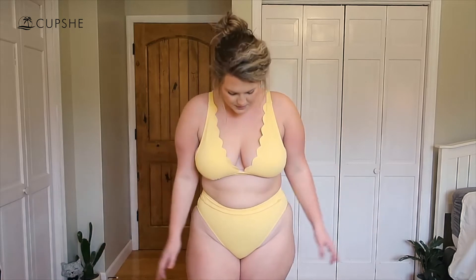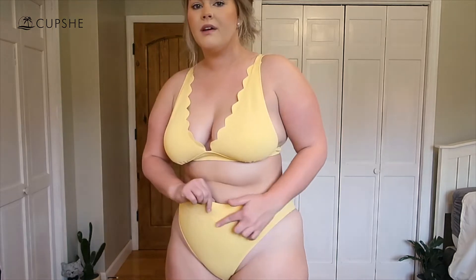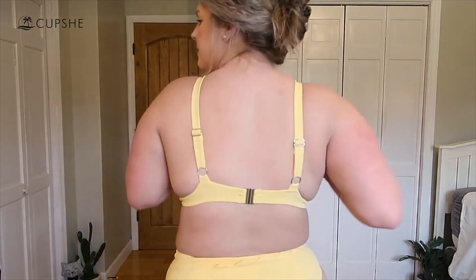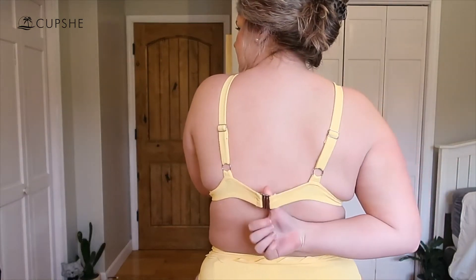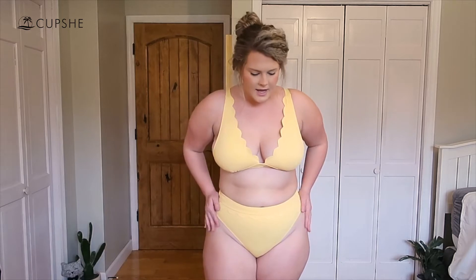This is the next swimsuit — also in an extra large. It is super cute because it has a really nice scallop detail on the top as well as on the bottoms, though it's a little harder to see on the bottoms. These are more of a high-cut bottom with a fair amount of coverage. The top has adjustable straps and a metal bar clasp on the back, which I really like because you can control your support.